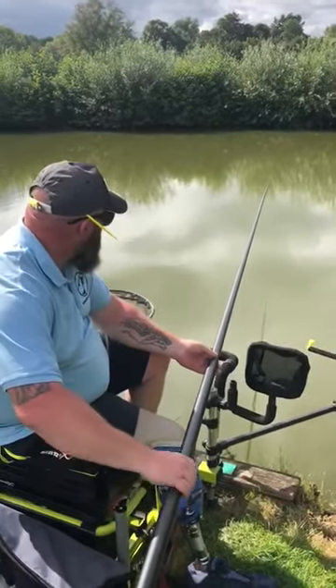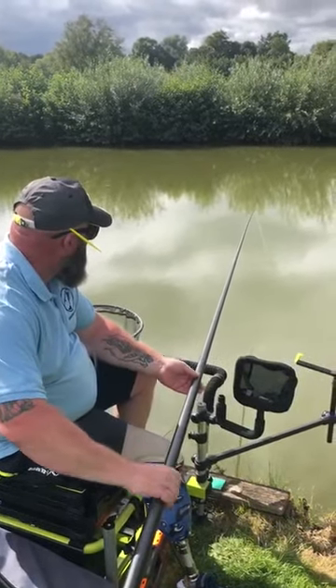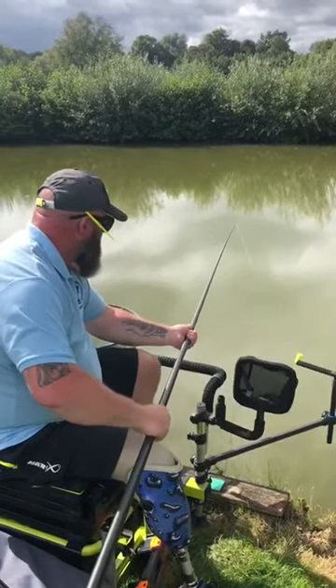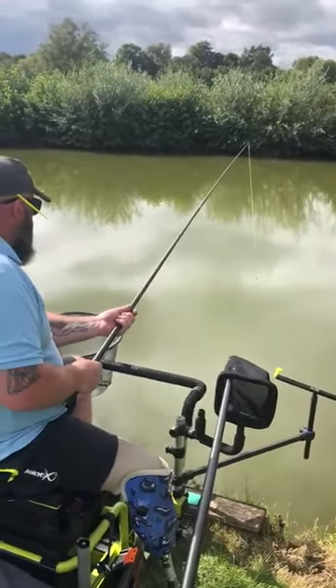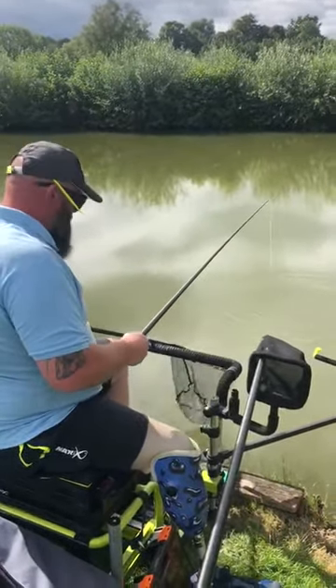Looking like a crucian to me. Take your time. Let the elastic do the work. Yeah, it is. That's a big crucian as well.